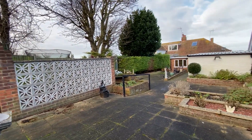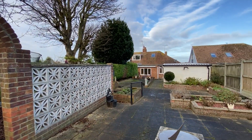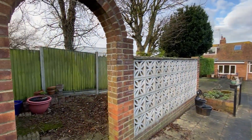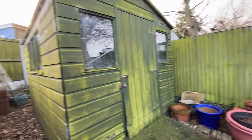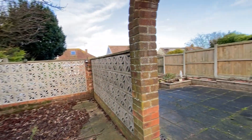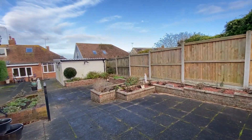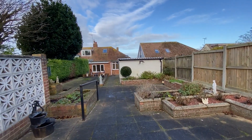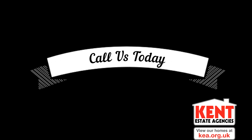Just behind that wall with the arch you can see the shed in the corner. Looking back at the property you can see the Velux window from that fantastic loft room. This is a semi-detached bungalow giving you a fantastic location in an extraordinarily popular part of Ramsgate. I really hope you've enjoyed taking a look at the property with us today — if you like the way we're presenting our properties in these video tours, why not give us a call today to book your own free valuation. Thank you.